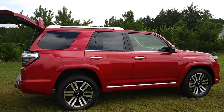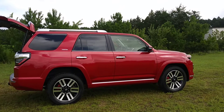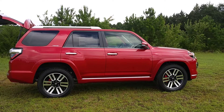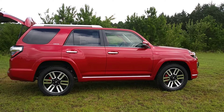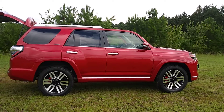The 4Runner also has one of the highest trade-in and resale values of any vehicle on the market. If you have any questions about this vehicle or are interested in coming in for a test drive, you can reach me here at Massey at 252-675-3109. My name is Will.